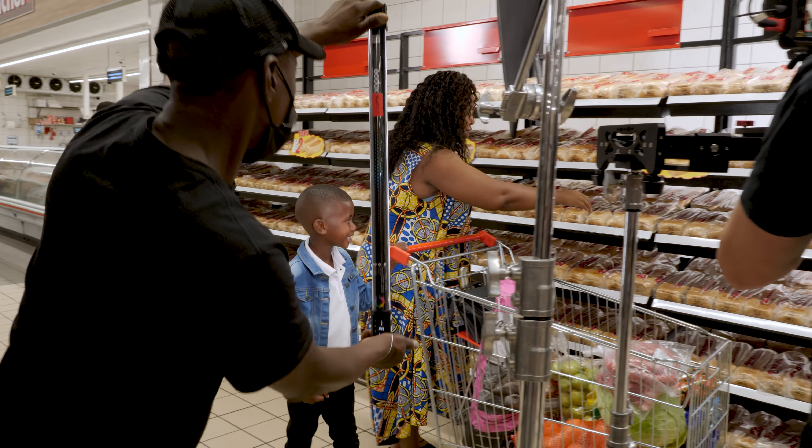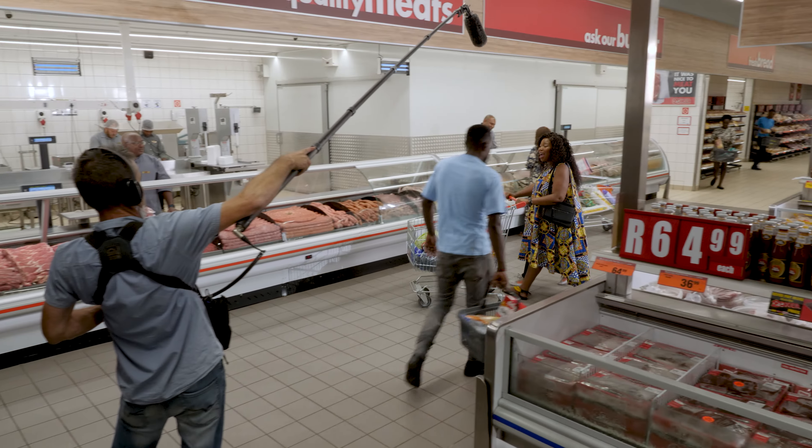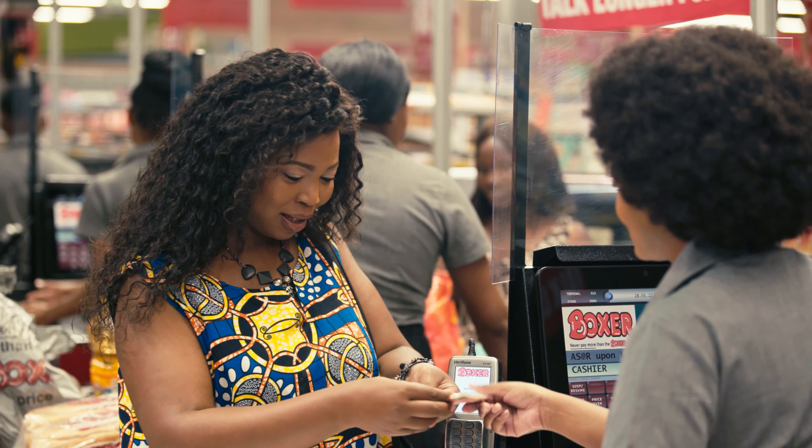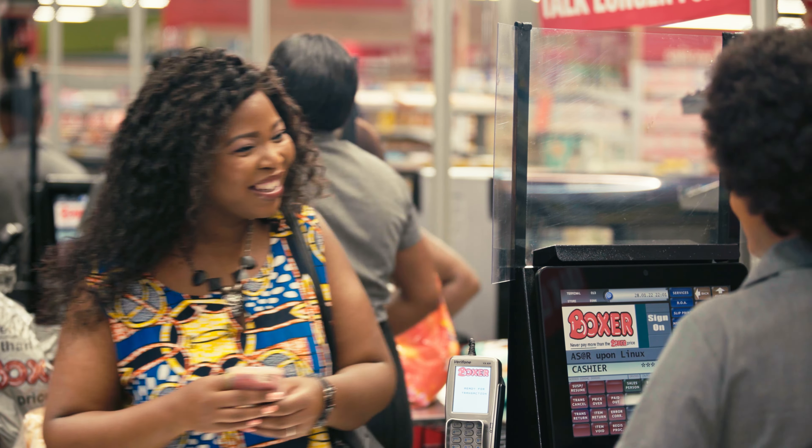One of my loves is storytelling, and this advert is going to be a story of a typical South African family in a typical South African supermarket — with a difference. Boxer is a place where you can feel loved, you can get what you need and want. This advert takes a journey and explores all the different reasons, applications, and meanings that Boxer has for a customer and a community.